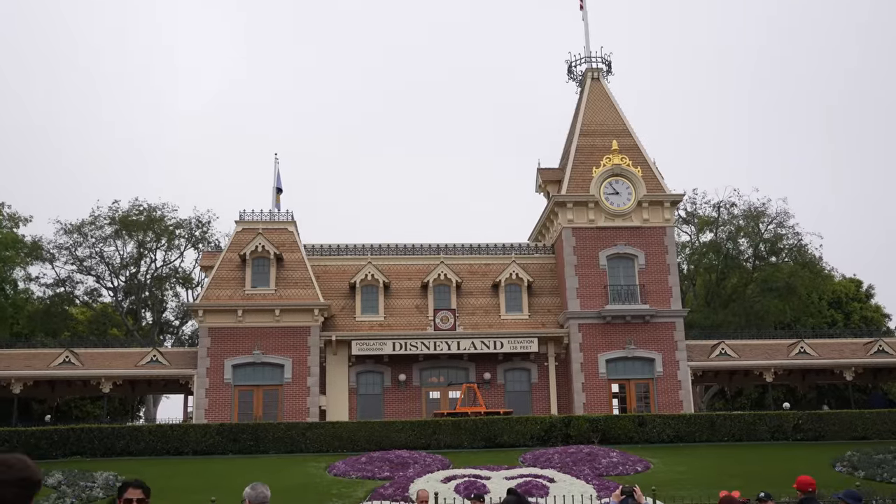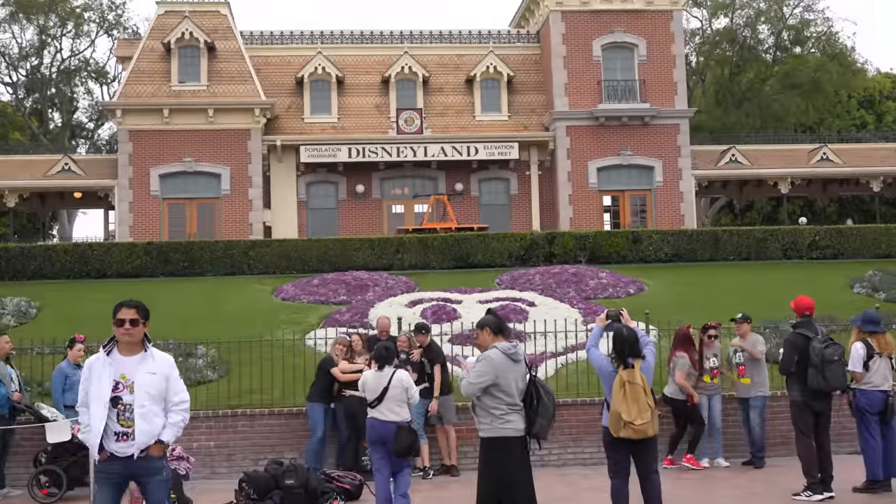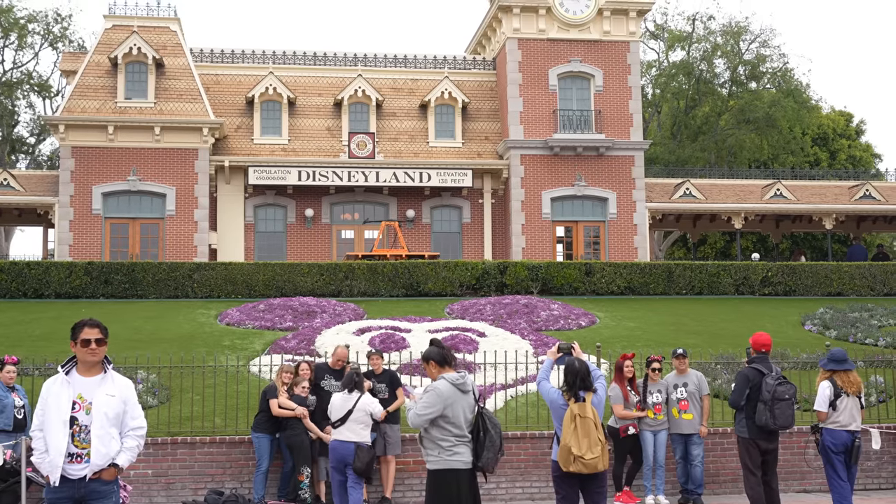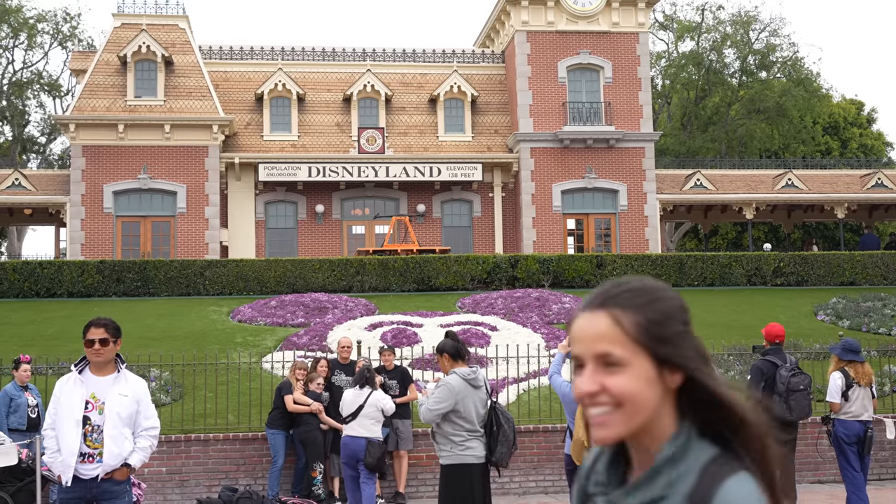And a couple seconds later and now we're inside the park. So last week I showed you guys that Minnie Mouse turned back into Mickey Mouse, but it looks like they redid him all together. He looks very vibrant and nice and basically new.